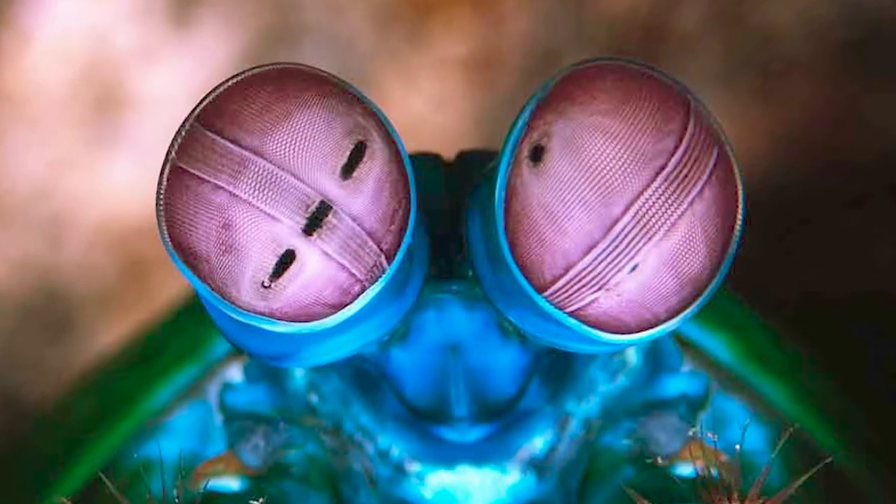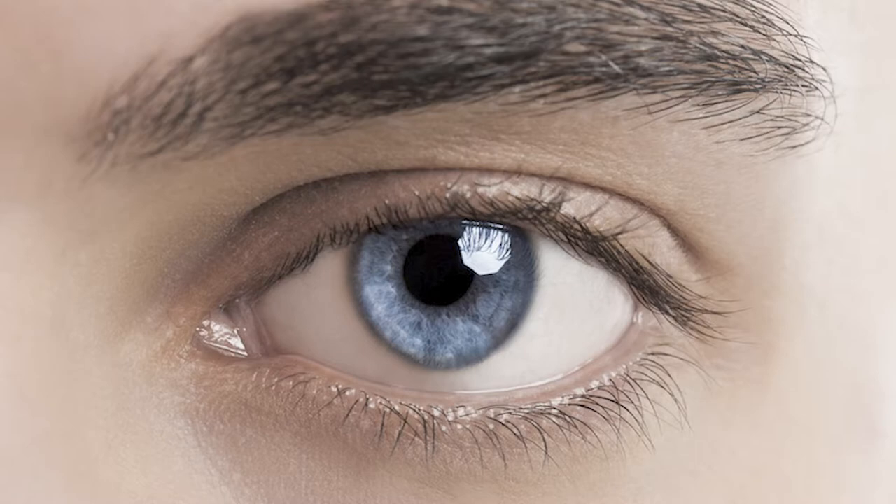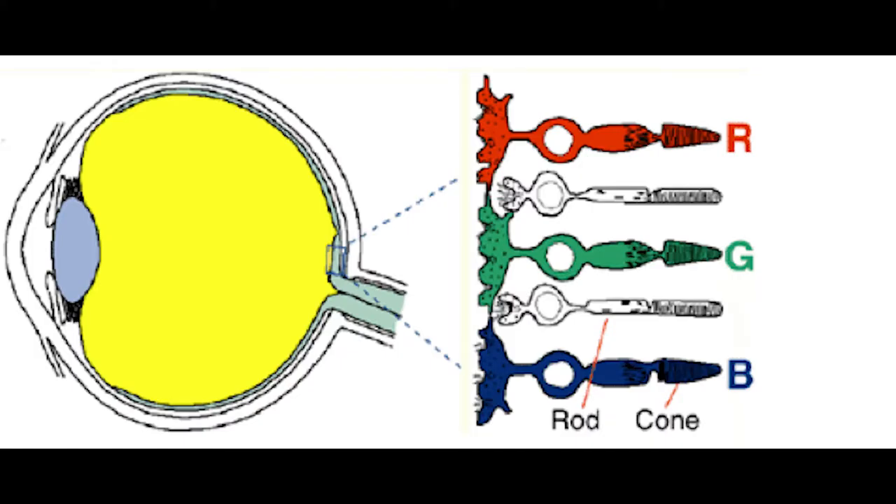Their eyes are most certainly one of the most exciting things about them. Human and most animal eyes are composed of millions of light-sensitive cells of two different types: rods, which are used to detect light and motion, while cones are responsible for colors. Human eyes have three cones — one for green, one for red, and one for blue.